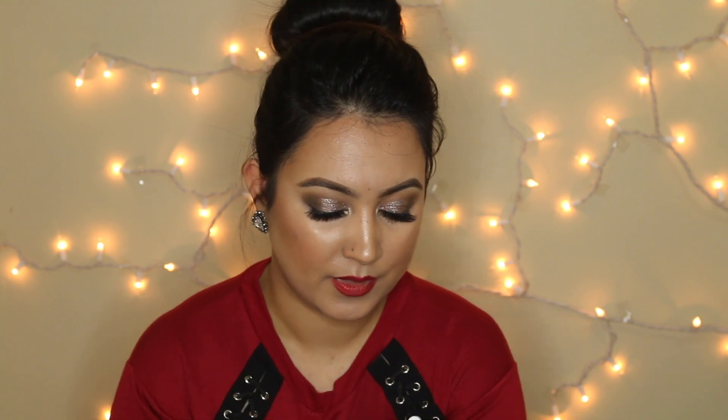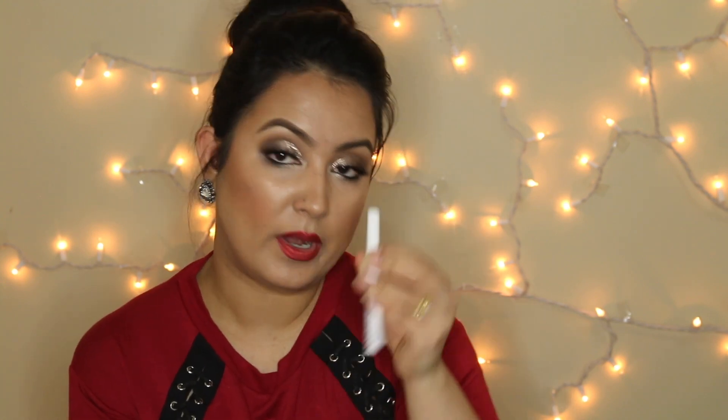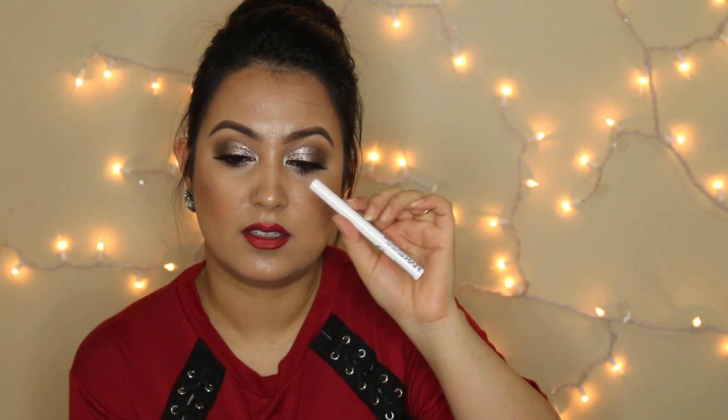Next are NYX Vivid Bright eyeliners — I got three colors: Vivid Envy, Vivid Violet, and Vivid Sapphire. I absolutely love these eyeliners. They are so creamy, so good, and so easy to apply. I also got the NYX White Liquid Liner, which is nice but a little dry for me — it sometimes cracks. The Vivid Brights are much better overall.